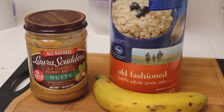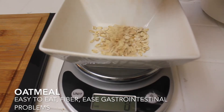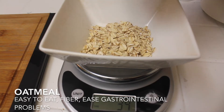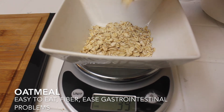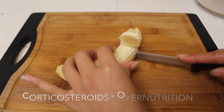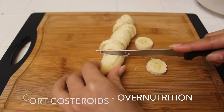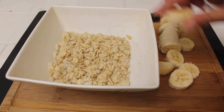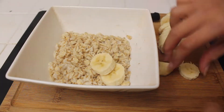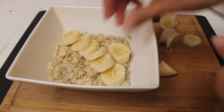For breakfast I will be having oatmeal with banana and peanut butter. DMD patients may have weak throat muscles which makes it difficult for them to swallow, but oatmeal is a really easy food to eat. It also has a lot of fiber which will help against the increased appetite that often comes with corticosteroids like deflazacort. Having an increased appetite puts DMD patients at an even greater risk for becoming overweight. Fiber may also help to counteract gastrointestinal problems such as constipation.